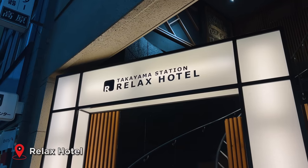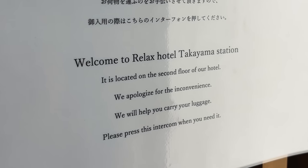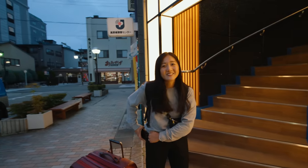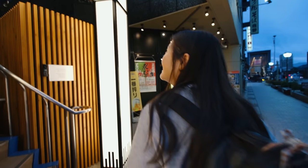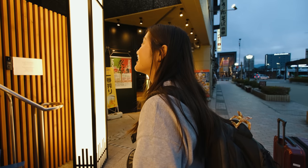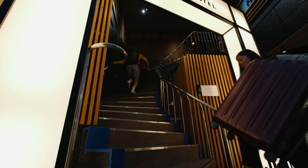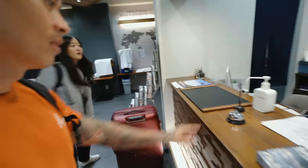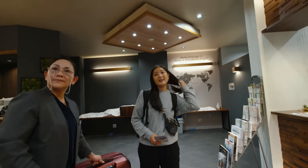Here we are at Relax Hotel Takayama. The sign says if they're located on the second floor, they apologize for the inconvenience and will help carry luggage — just press the intercom. That's so cute. We can take it up ourselves. That was a workout! Good morning — check in please.